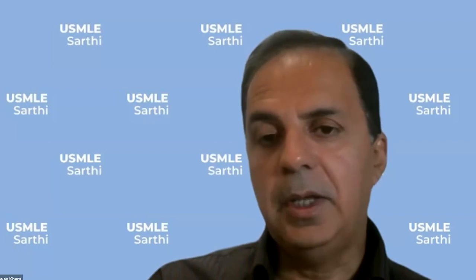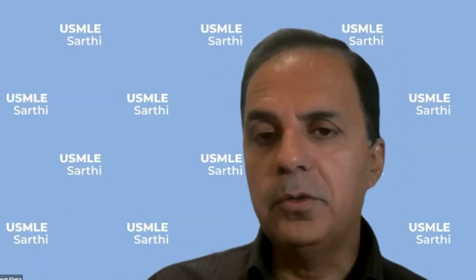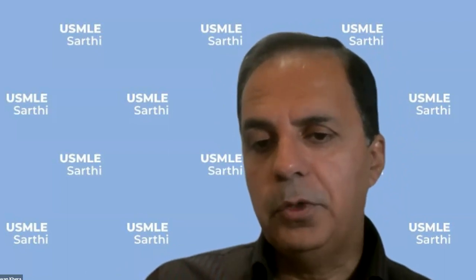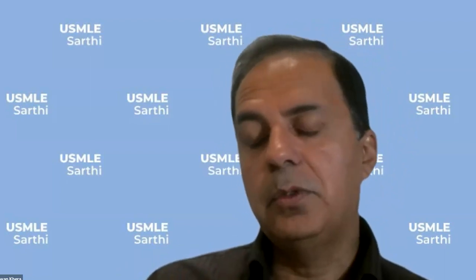Question: USMLE Step 3 score before September versus USCE — which one is better? We'll have to see what type of USCE you already have. If you only have outpatient or observership, the type of USCE will determine whether you need Step 3. USCE is more important in general — without USCE, no one can match. For a 2023 graduate with a 262 and a 254 — excellent scores — I don't think you need Step 3. Focus on stronger rotations and research before application.